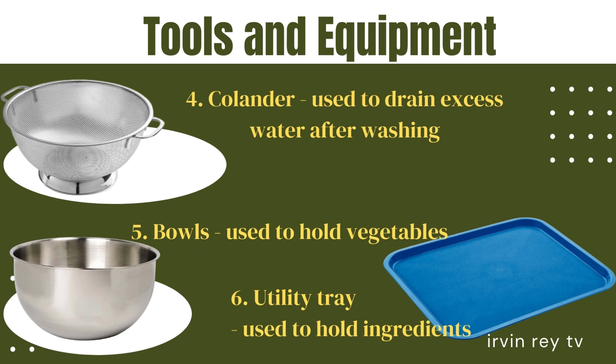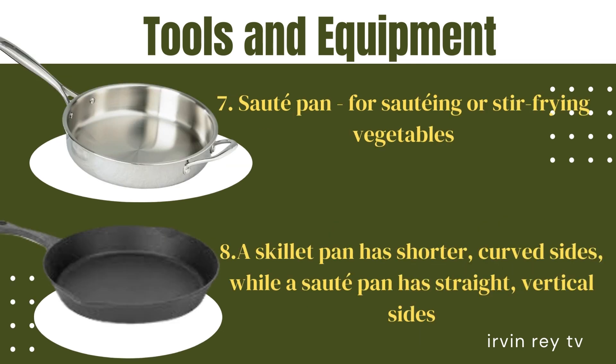4. Colander — used to drain excess water after washing. 5. Bowls — used to hold vegetables. 6. Utility tray — used to hold ingredients. 7. Saute pan — for sauteing or stir-frying vegetables.